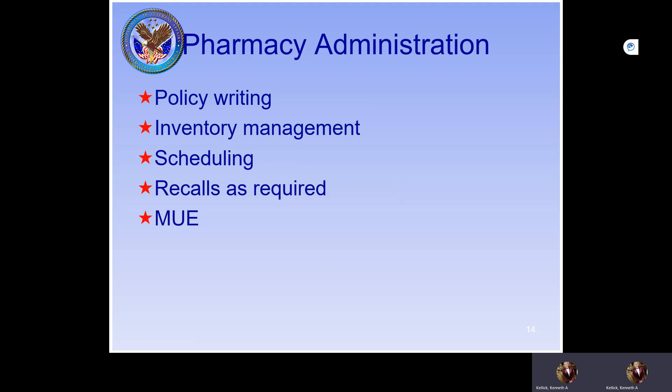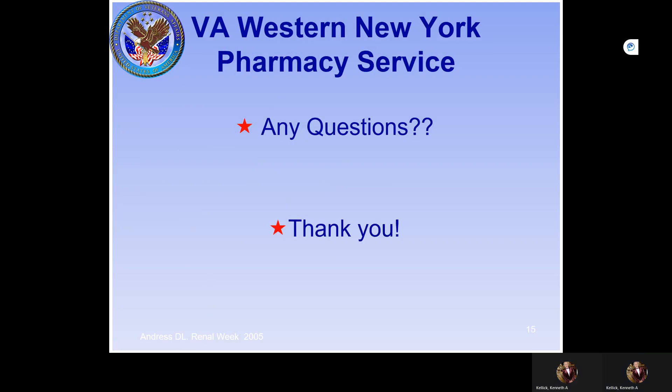If you're interested in pharmacy administration, we'll teach you how we write policies, handle inventory management, scheduling, and more. If you have any questions, please address them to me at kinet.kellec@va.gov, or you can have Chris email us. We thank you for the opportunity to consider us for one of your longitudinal rotations.